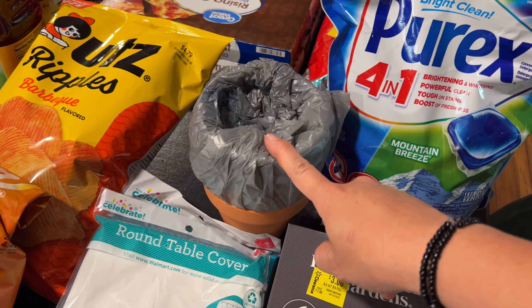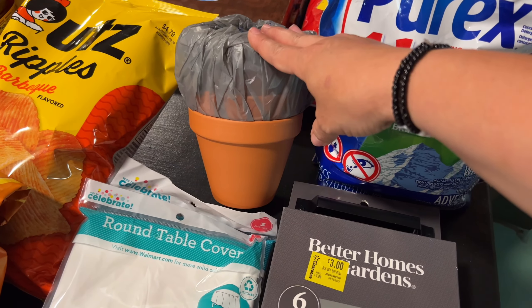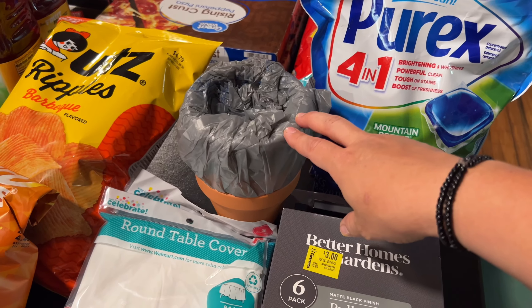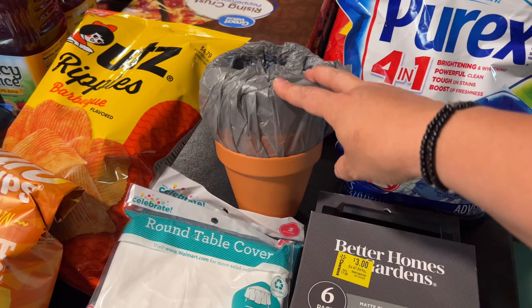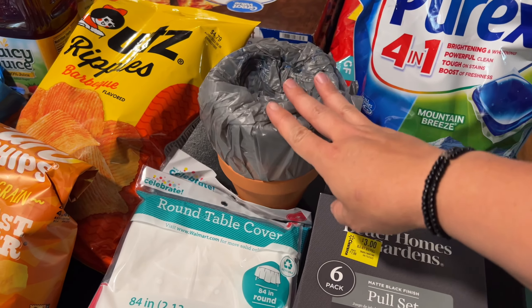I got four terracotta pots. At Easter, my mom bought some of these and got all the grandkids to paint one, and she took them home to put in her outdoor garden area. I really liked the idea, so I bought some more pots and I want to get the kids to paint me one each to put somewhere as well.